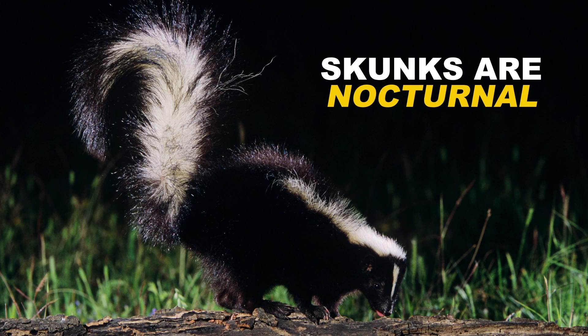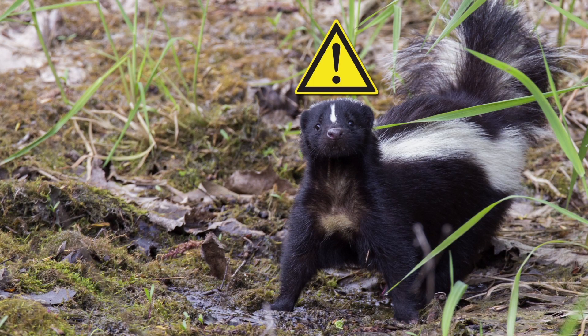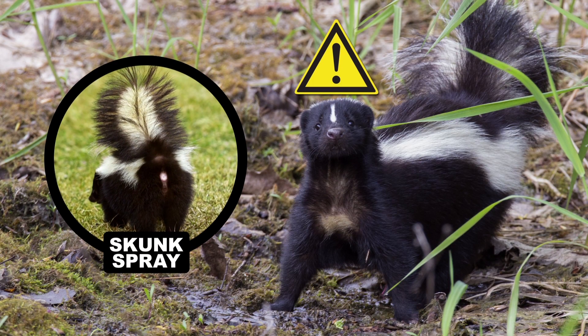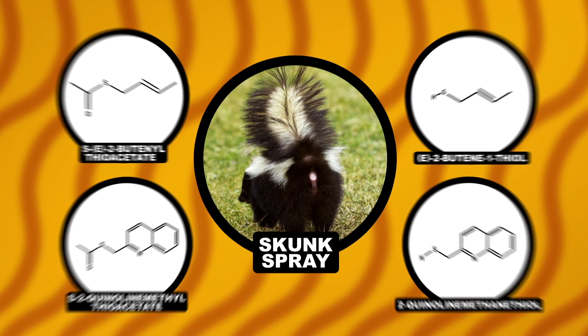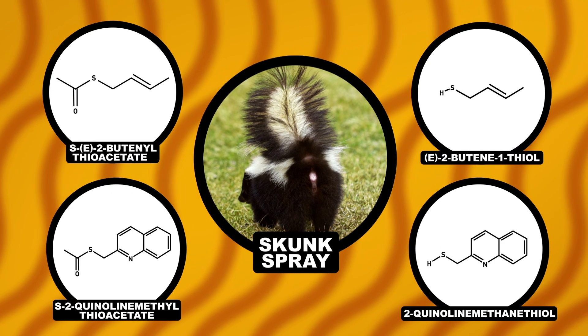Skunks are nocturnal animals that prefer to keep to themselves, but when they sense danger, their primary defense mechanism is to spray a nasty smelling cocktail of chemicals out of their butts. These chemicals, when at high enough concentrations, can do a number on more than just your nose.